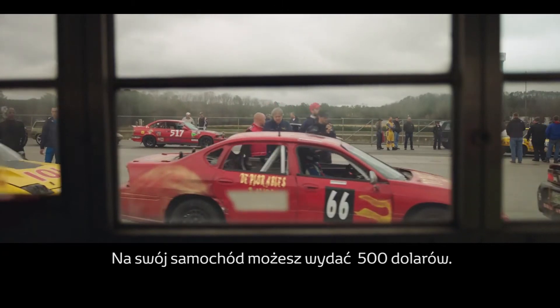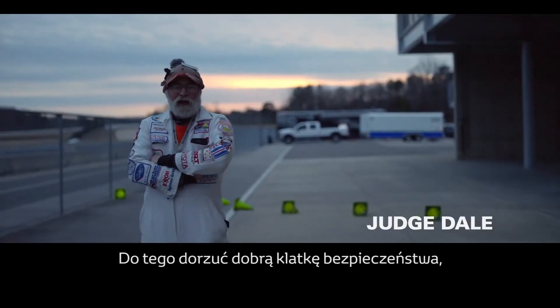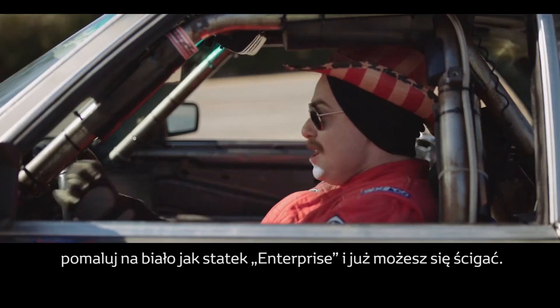$500 is what you're supposed to spend on the car. Throw a good roll cage in it, paint it like the Enterprise, and go race it.